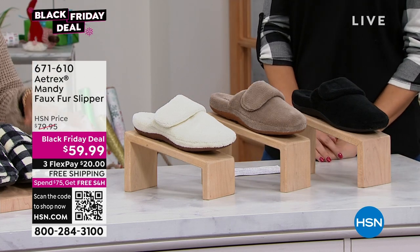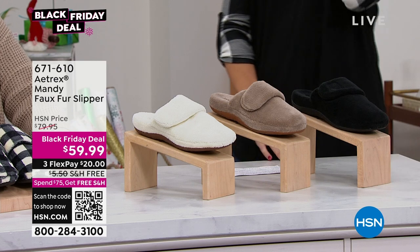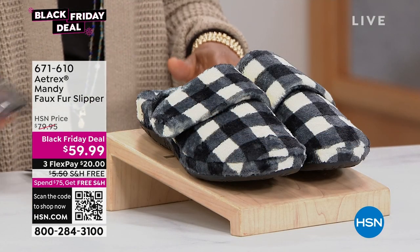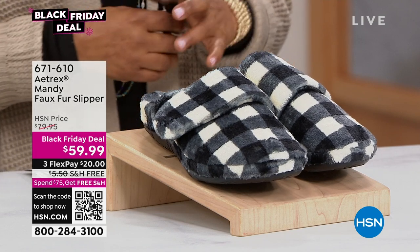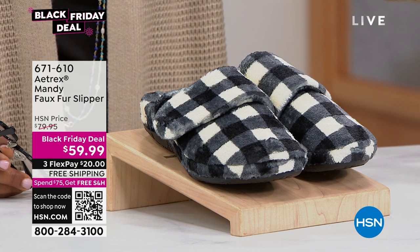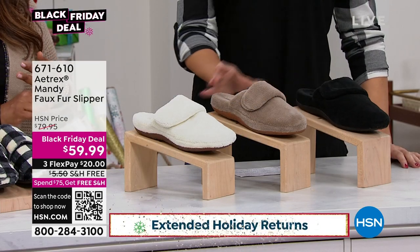Here's what we have: our Atrix Mandy faux fur slippers. Sizes start at five and five and a half — we've got the half sizes as well — in medium width, going up to size 11. In front is one of my personal favorites, which is that check look, very much this season. We have what I'm calling an ivory, then a gorgeous coffee color, and then the all-time favorite, the black. Free shipping, $20 on a credit card.